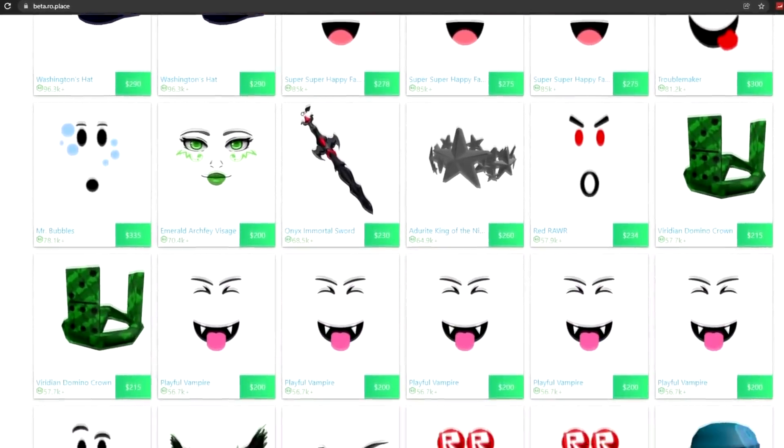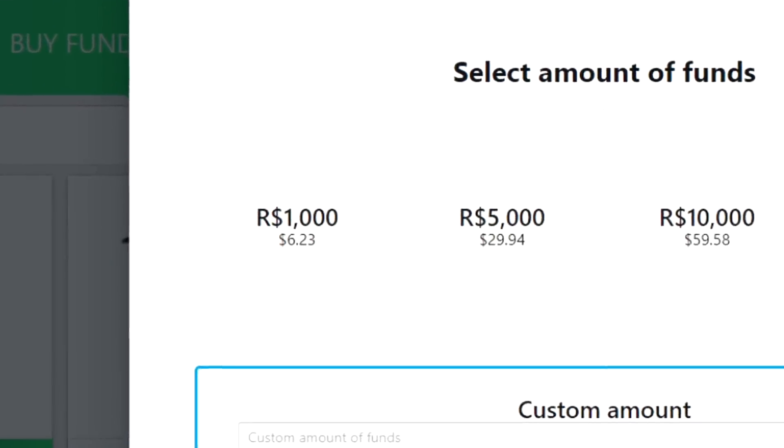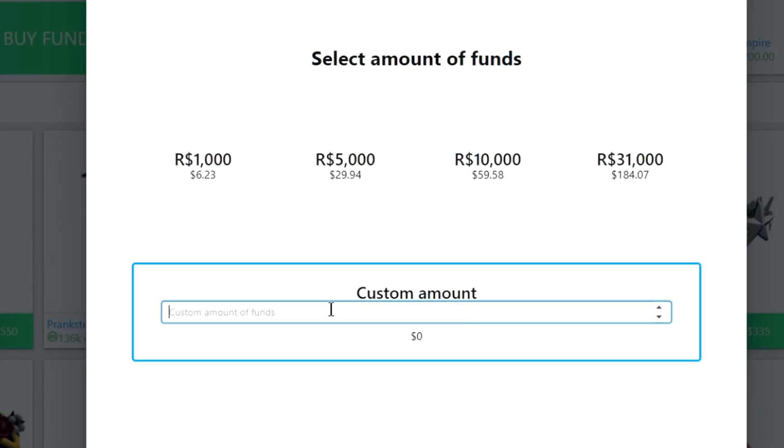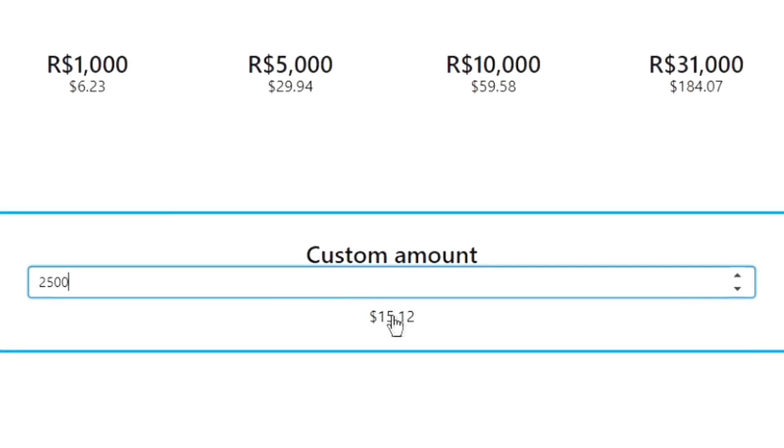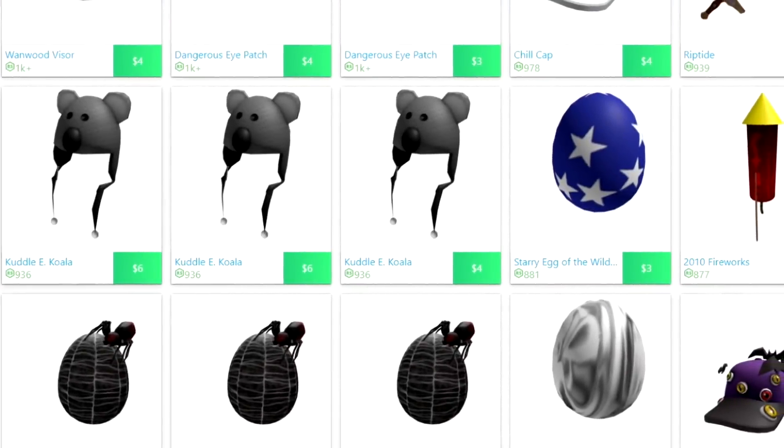RoePlace allows you to buy and sell really cheap limiteds and Robux. For example, you can get 1,000 Robux for just $6, and you can put in a custom amount to basically get you as much Robux as you want. You can also get limiteds for as cheap as $2. Here's how the process works.